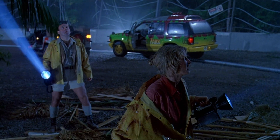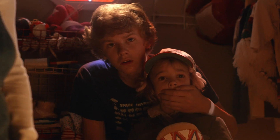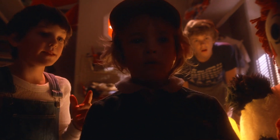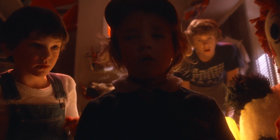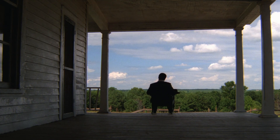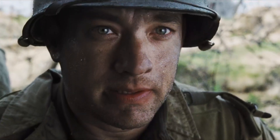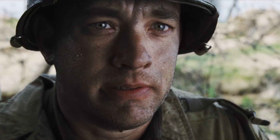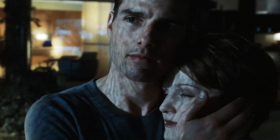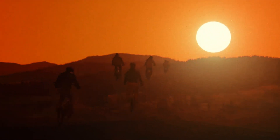In E.T., nearly every shot of the film is from a child's eye level. We're presented with the world as Elliot experiences it. Spielberg does this a lot — again and again, he shows us the world the way his character thinks it, rather than how they see it. We feel what they feel. We feel their thoughts. That's what makes Spielberg such a powerful filmmaker — that's why we lose ourselves so easily in his world.